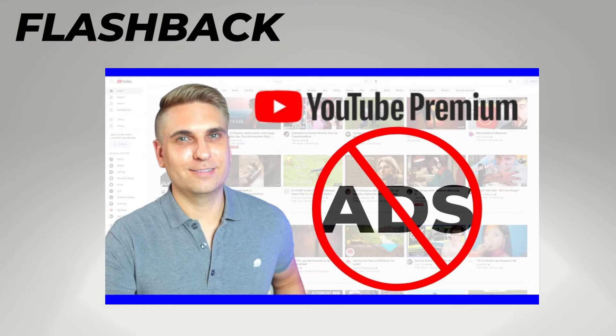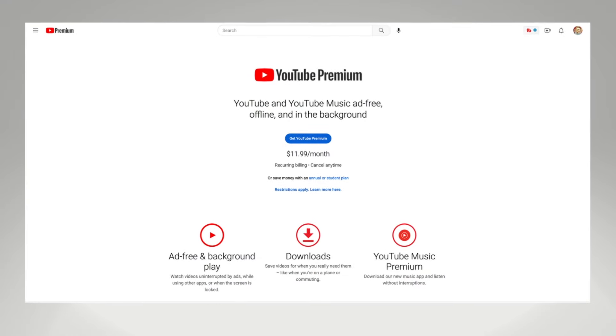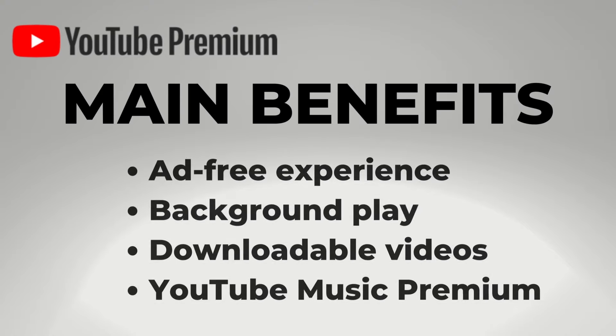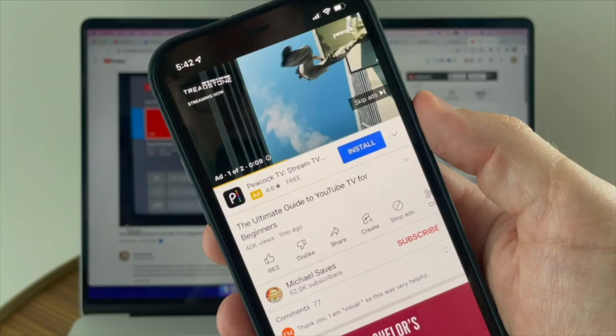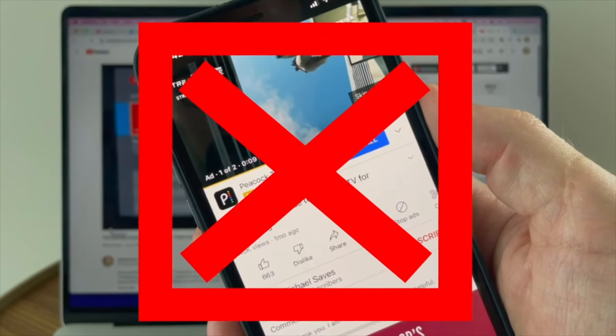This is the number one question I've gotten since I posted my review of YouTube Premium. In case you're not familiar, here's a quick recap. YouTube Premium is a subscription that offers a few main benefits compared to regular, free YouTube. Most importantly, it removes the ads, but creators still get paid when you watch their videos.